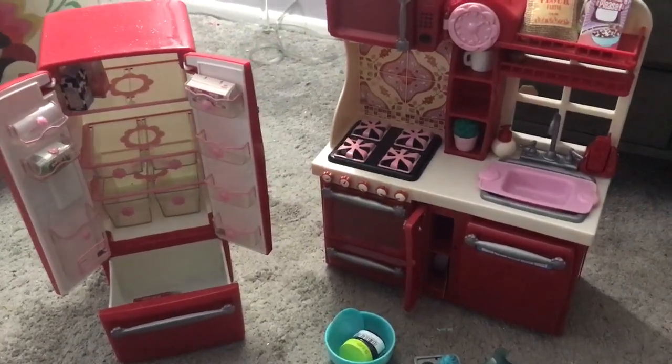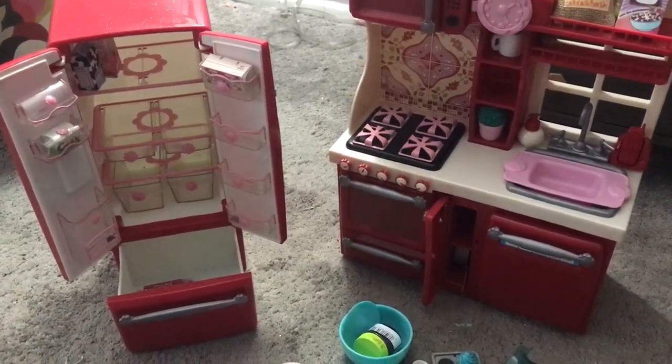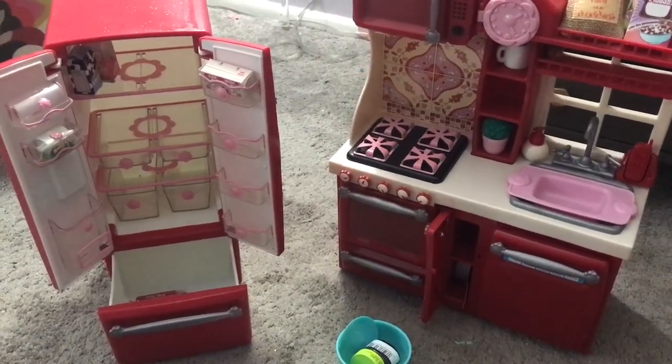This is the R Generation Gourmet Kitchen. It's a really cute little kitchen that has a lot of attention to detail. My daughter absolutely loves to play with it, especially because you can really make it your own.